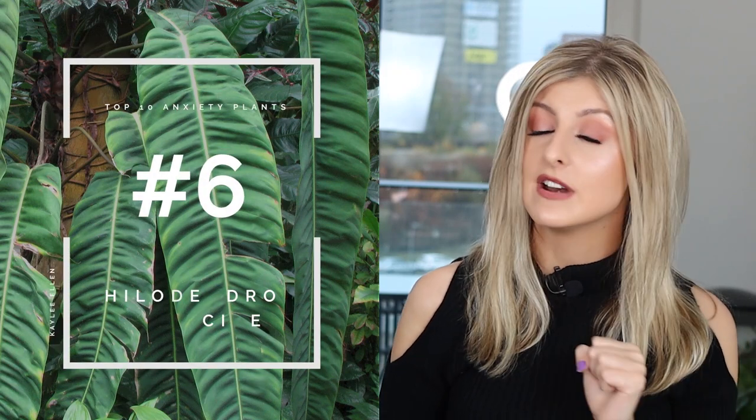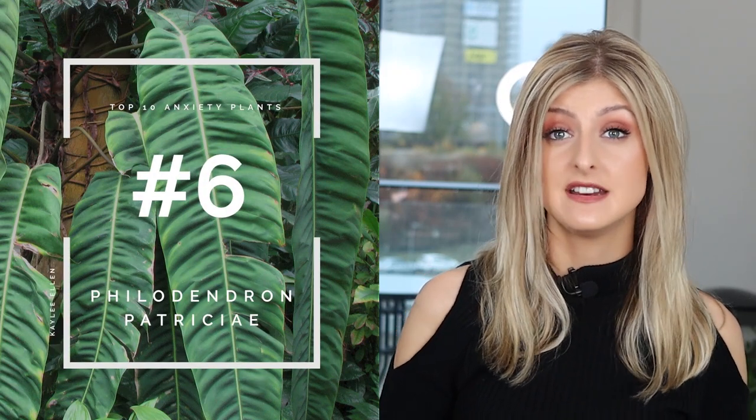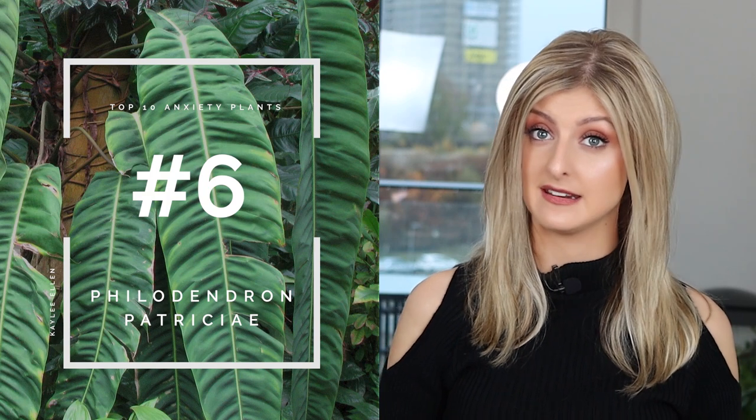Next up I have another philodendron — the Philodendron Patricii. This philodendron really irritates me. It's very, very difficult to keep happy, I find. Even though all my other philodendrons in the shop seem fine, these guys take a little bit more work. They are very, very, very fussy.